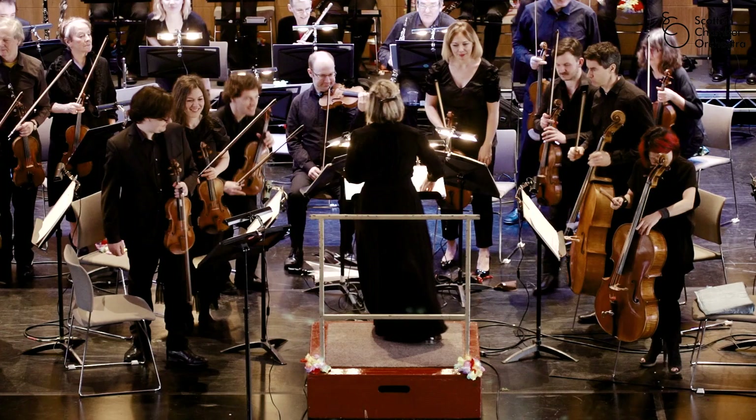You already know what an orchestra is because you've actually heard it loads of times. Every time you watch TV or go to the movies or go into a shopping mall, you can hear music in the background, and that's always played by an orchestra.